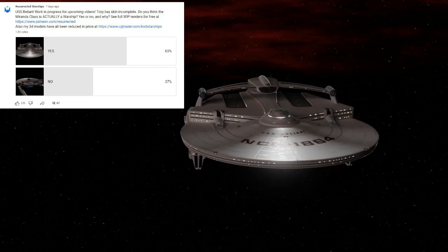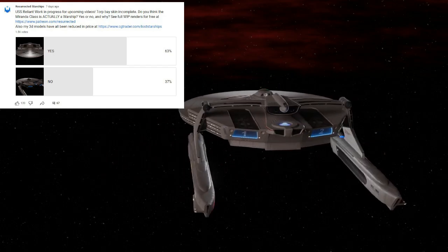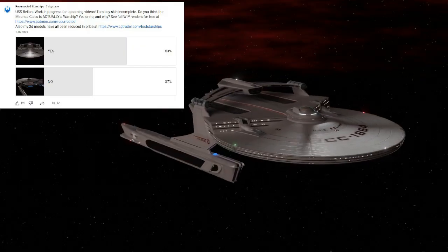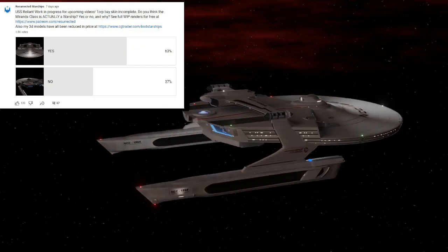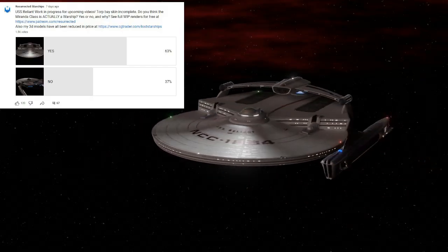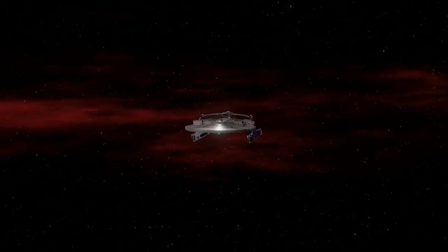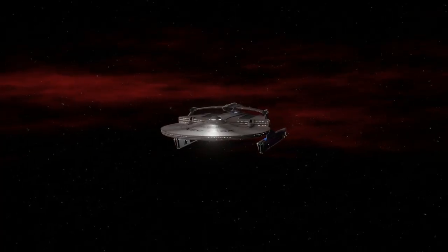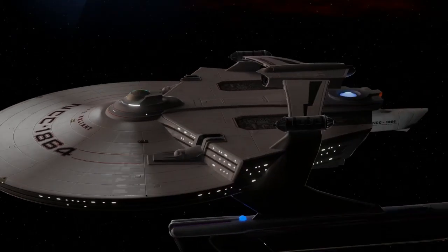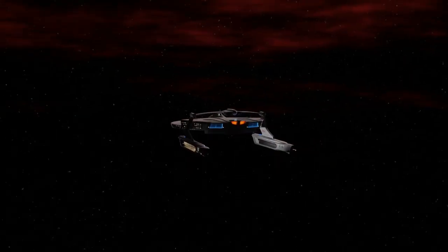And here are the poll results: about 63% said yes, the Reliant is more of a warship, and 37% said no, it is not. So I would say the Miranda class itself is designed as a multi-role cruiser. However, it can be configured in a number of different ways, including as a warship, and the Reliant specifically was definitely designed with a tactical configuration and combat in mind. Therefore, it is kind of more of a warship than not — but just enough to still maintain Starfleet's idea that they don't build warships.